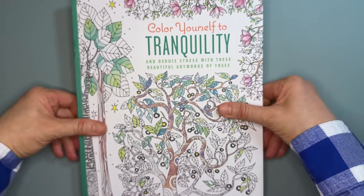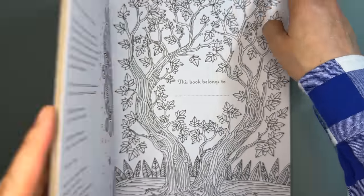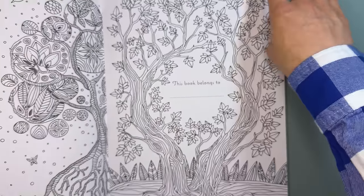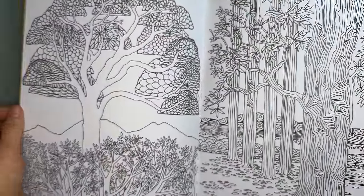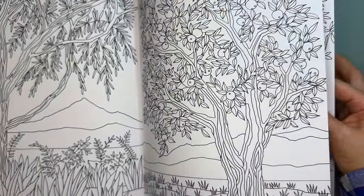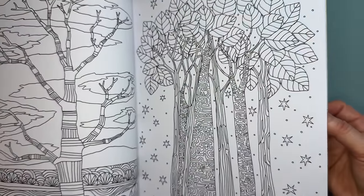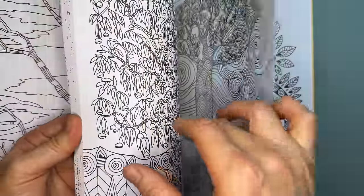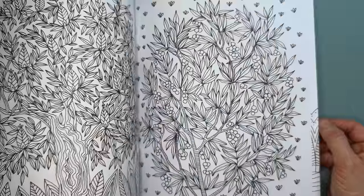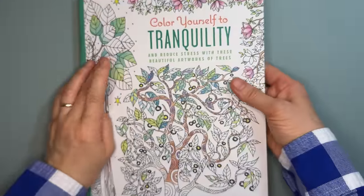Next is Color Yourself to Tranquility — I saw this on Christina's Art Corner. The tagline is 'reduce stress with these beautiful artworks of trees,' so the whole book is trees. It's very calming just looking at the illustrations. The paper is great — thick, smooth, and bright white. I really love this one.